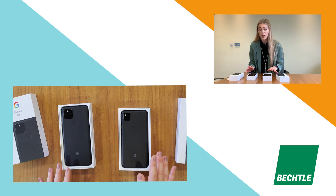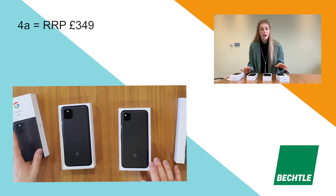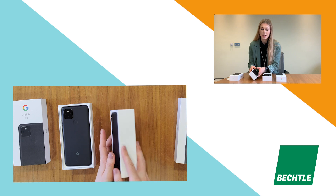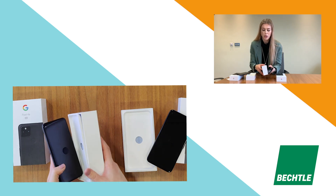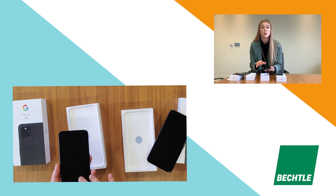When people hear the price — the 4a RRP is $349 and the 4a 5G version is $499 — I think people are very shocked when they see this level of quality. It's absolutely gorgeous. I think both of them really do justice, and I think Google are really making moves into the business world with these.